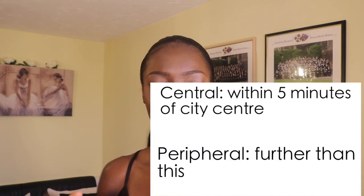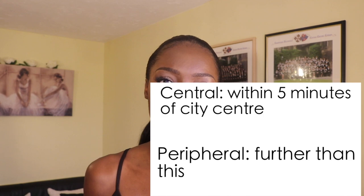Had I gone to a further away college like Homerton, it would have been more like a 30-minute walk. So if we define a college to be either central or peripheral, here are the list of colleges that you could be applying to.